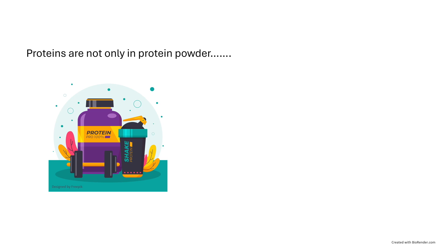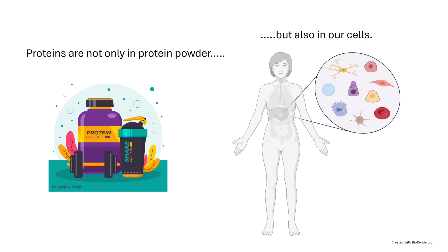When we hear the word protein, our first association often is with a protein shake that we drink after going to the gym. But did you know that there are thousands of different proteins constantly working inside our cells to keep us alive and healthy?